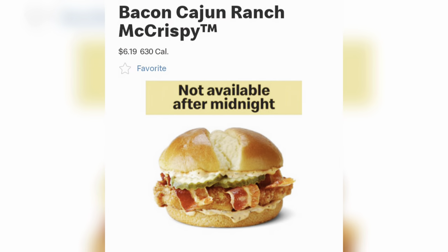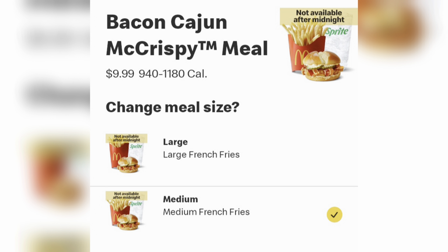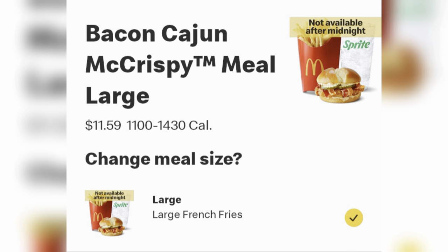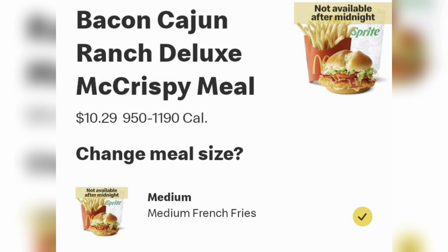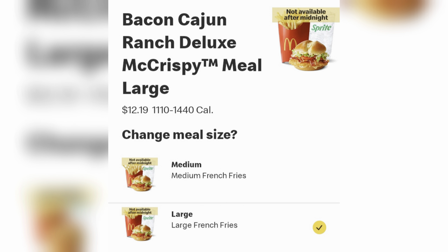Here are the prices for the Bacon Cajun Ranch McCrispy: $6.19 for just a single, medium combo $9.99, large is $11.59. If you want the deluxe by itself, it's $6.89, medium combo $10.29, and a large $12.19. Now let's head to the house.